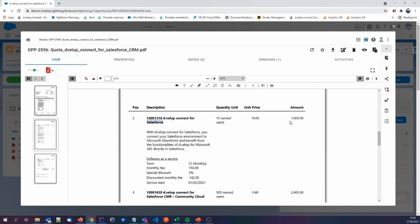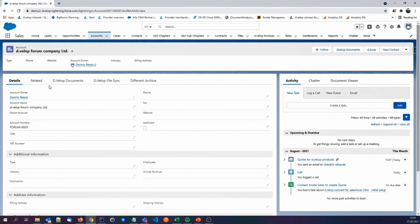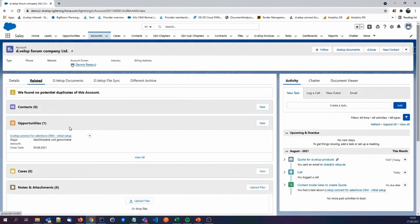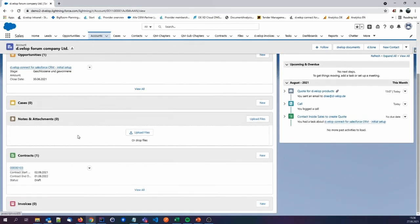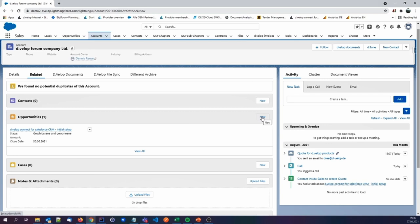Back to the scenario: we want to find out what was sold, how many times, and at what cost. We can see there was a special discount of 5%. So we close the window, we're back at the opportunity, and we go back to the account. We found our information.